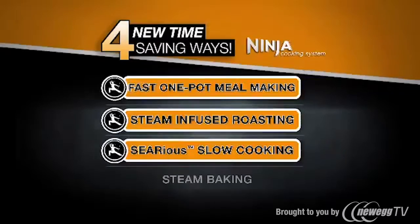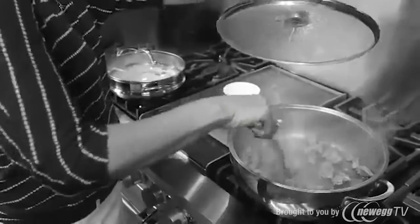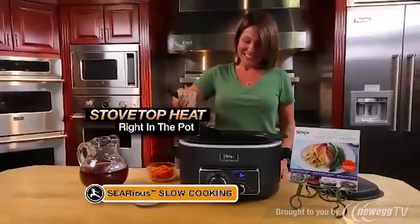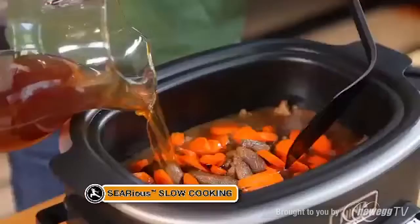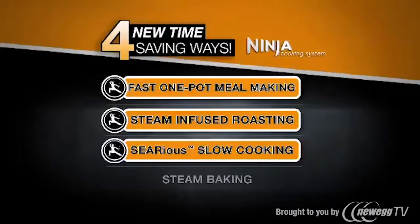Next, it's serious slow cooking. Slow cooking the old-fashioned way means first searing on your stove top, then transferring those ingredients to your slow cooker. Only Ninja offers you serious slow cooking, so you can first sear and sauté, then slow cook right in the same nonstick pot for great-tasting dishes. That's the Ninja's serious slow cooking.